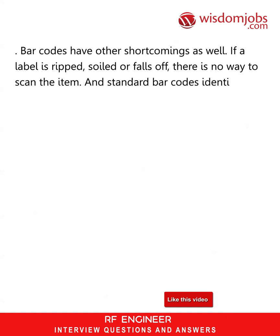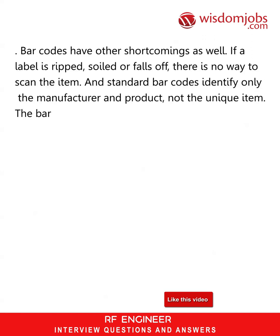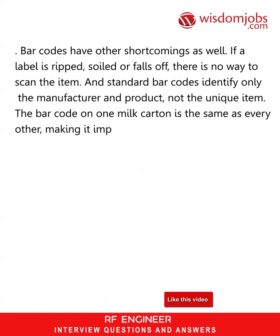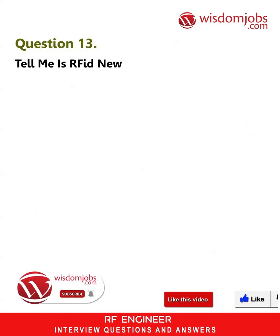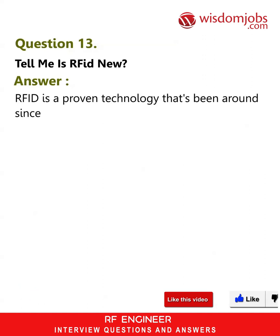Barcodes have other shortcomings as well. If a label is ripped, soiled, or falls off, there is no way to scan the item. And standard barcodes identify only the manufacturer and product, not the unique item — the barcode on one milk carton is the same as every other, making it impossible to identify which one might pass its expiration date first.